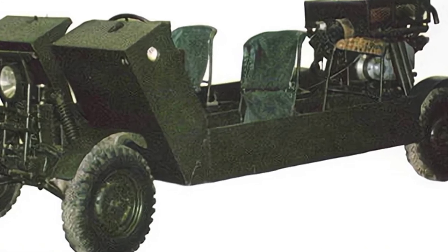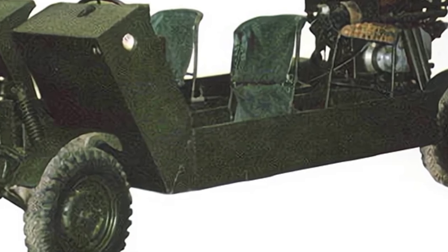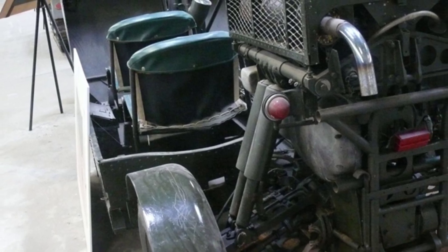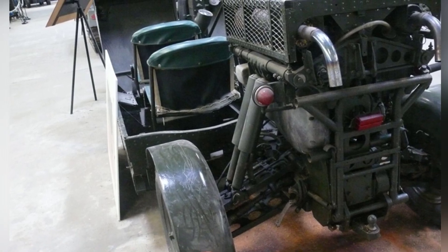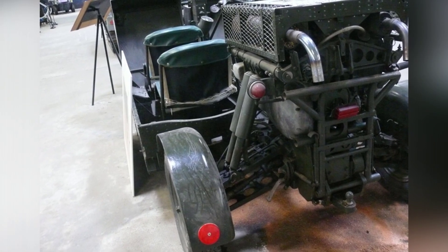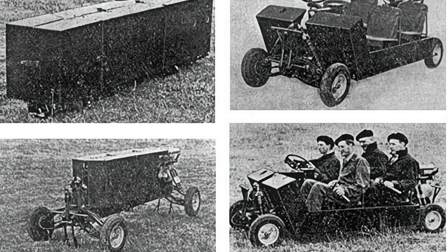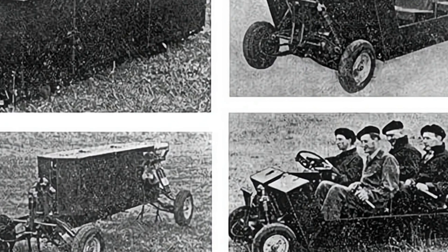During the same period, Britain also developed a piece of equipment called the Harrier Airborne Vehicle, although the latter is relatively unknown. The Harrier Airborne Vehicle was developed by the aircraft manufacturer Hunting Aircraft in 1957. Its original purpose was to provide ground mobility equipment for airborne troops. It is small and lightweight and can be transported by general transport aircraft, air-dropped, or airlifted by helicopter, providing valuable mobility for paratroopers.